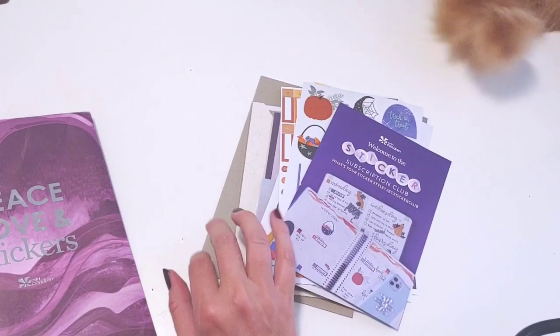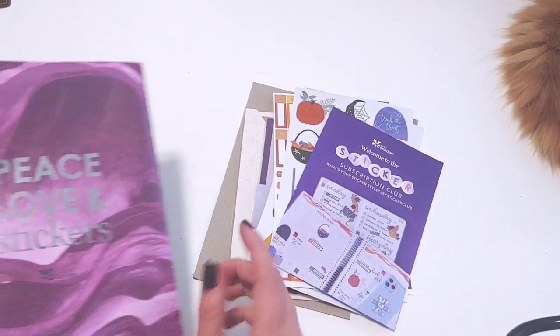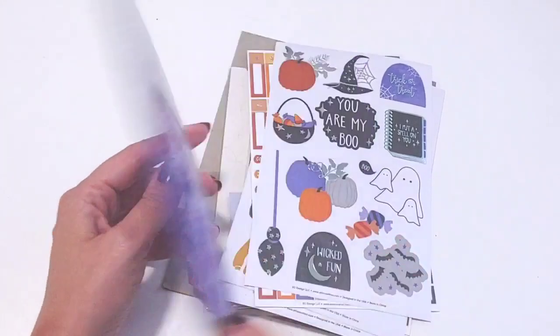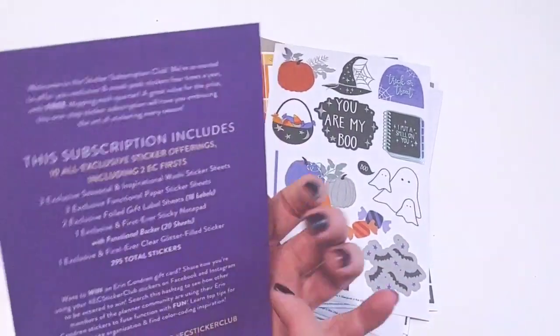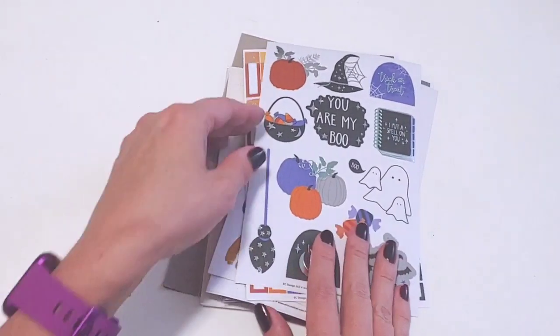They've added cardboard for sturdiness since last year, and that's because it's really flimsy. I'm not going to flip it over because that's my address. They update the little insert every time with a picture of the stickers included, and then they talk about all the stickers that they include, so I love this.